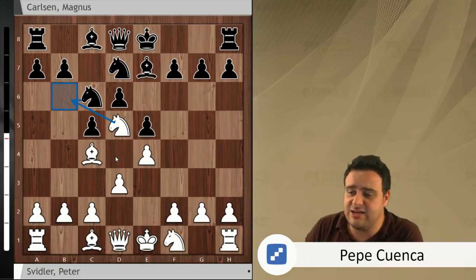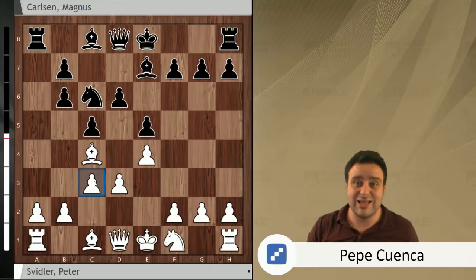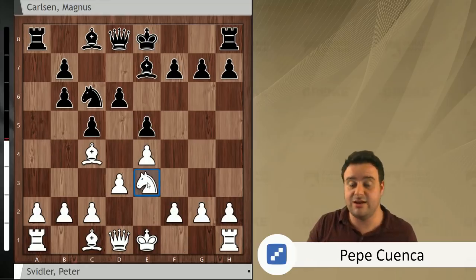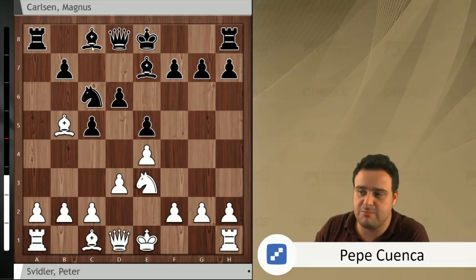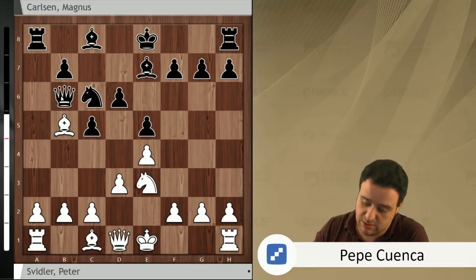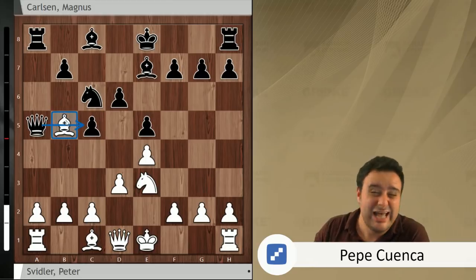Knight d5 was played by Peter Svidler, knight b6, and then knight takes b6. a takes b6, and in this position Peter went for c3. Why go c3 here? It doesn't look necessary. Why not continue with knight e3? Well, there was a tactical threat — the move b5. White is not able to take on b5 because there's queen a5 check, winning the bishop on b5. White has to resign. That's why Peter went for c3.